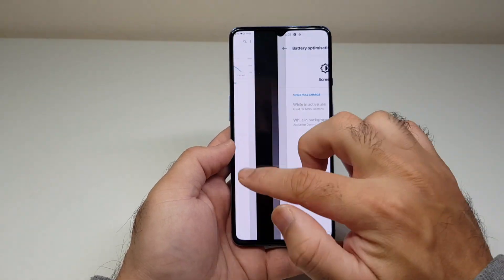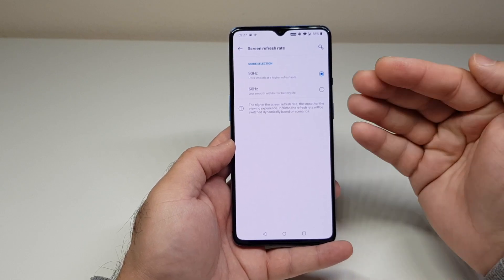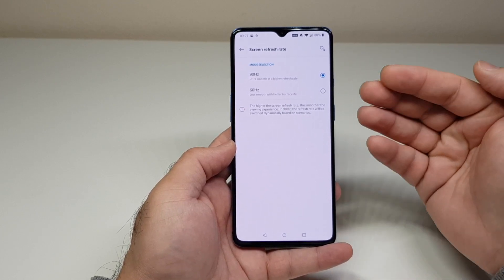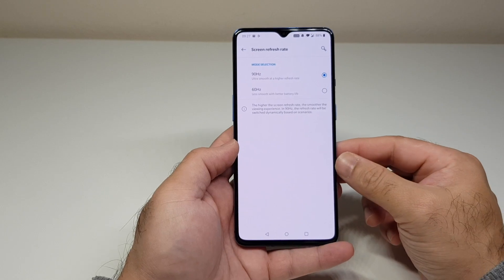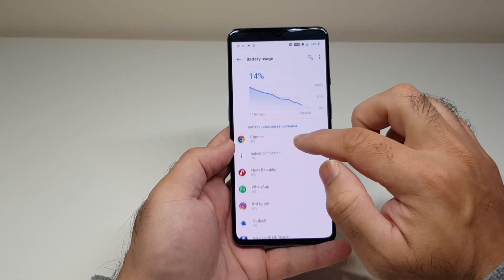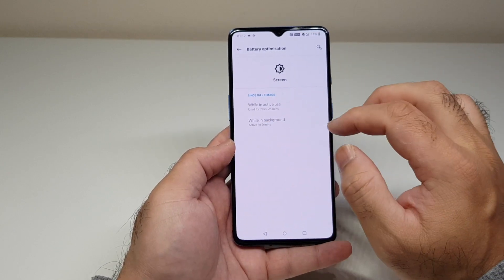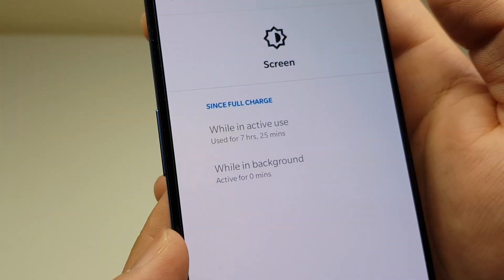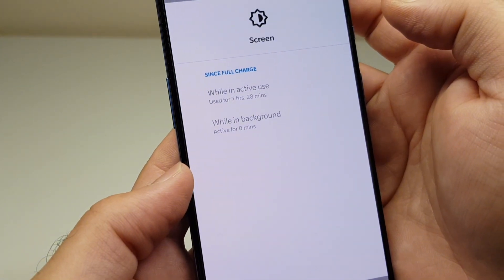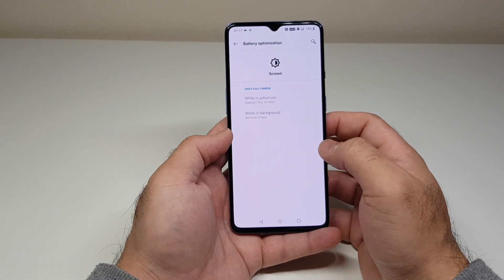Now I was curious to test 90Hz, as many reviews and YouTube videos claimed 90Hz drains the battery more. I decided to switch to 90Hz permanently for the next few days. The first 90Hz screenshot went from 100% down to 14% with social media usage, achieving 7 hours and 25 minutes of screen-on time — barely different from the 7 hours and 28 minutes I got on 60Hz. So switching to 90Hz made no noticeable difference to battery life on the OnePlus 7T.